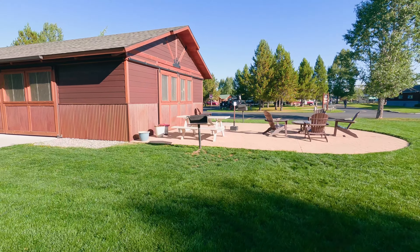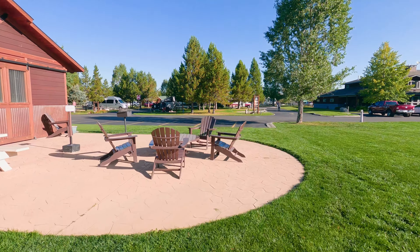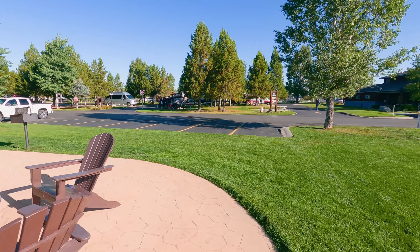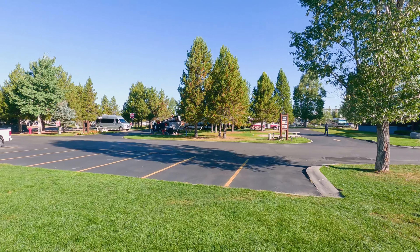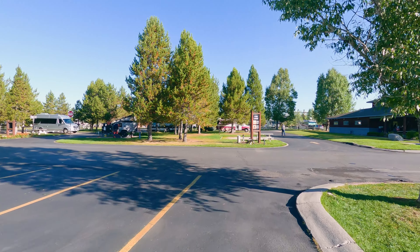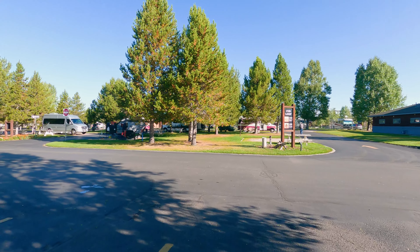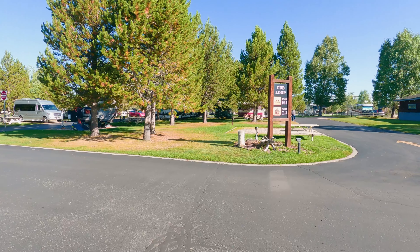We're here with a group, so I suppose one of our events is going to be here. They have this little section behind the clubhouse called the Cub Loop, and it's really designed for smaller RVs, vans, pop-up trailers and such.